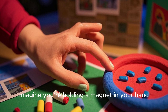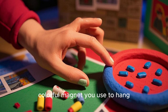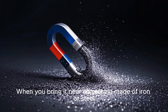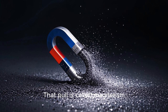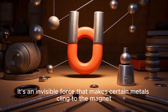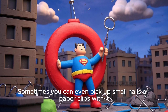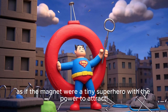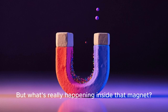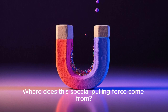Imagine you're holding a magnet in your hand — a small, colorful magnet you use to hang pictures on the refrigerator. When you bring it near something made of iron or steel, you feel a gentle pull. That pull is called magnetism: an invisible force that makes certain metals cling to the magnet. Sometimes you can even pick up small nails or paper clips with it, as if the magnet were a tiny superhero with the power to attract.